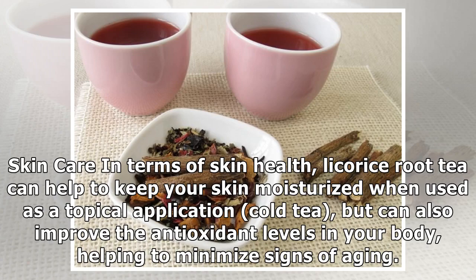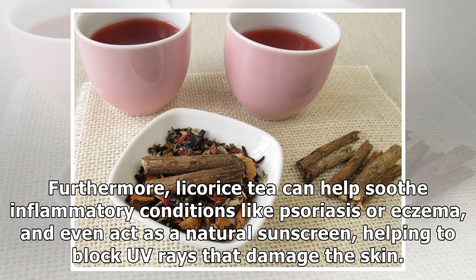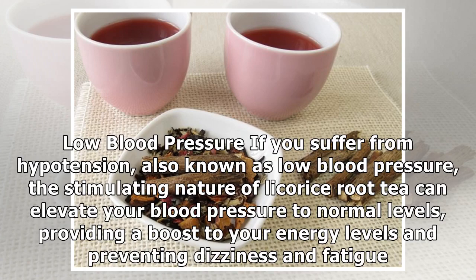Skin care: In terms of skin health, licorice root tea can help to keep your skin moisturized when used as a topical application of cold tea, but can also improve the antioxidant levels in your body, helping to minimize signs of aging. Furthermore, licorice tea can help soothe inflammatory conditions like psoriasis or eczema, and even act as a natural sunscreen, helping to block UV rays that damage the skin.